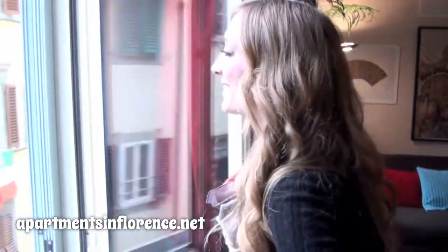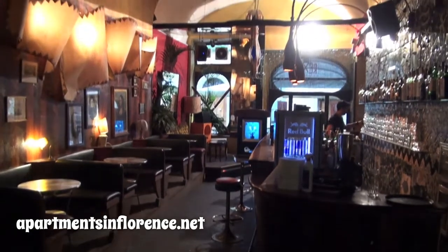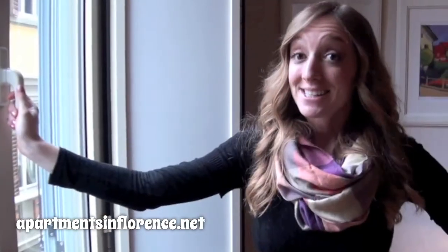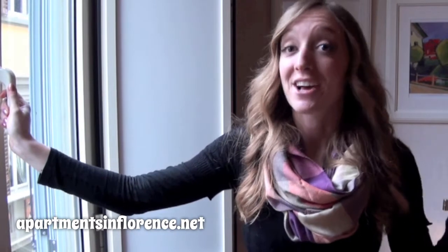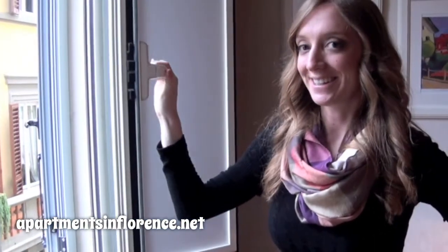And check out what's right outside your window — it's Rex Cafe, the eclectic, super popular bar the apartment was named after. And because it's nice to be close to the nightlife but not actually have it in your apartment, all the windows are double-plated, insulated glass.